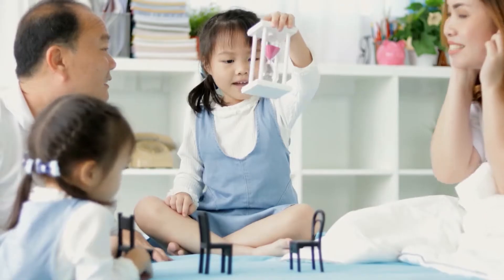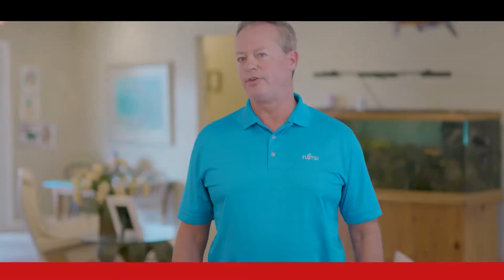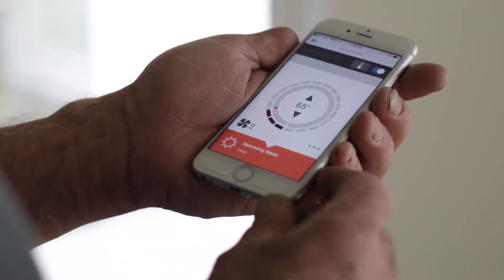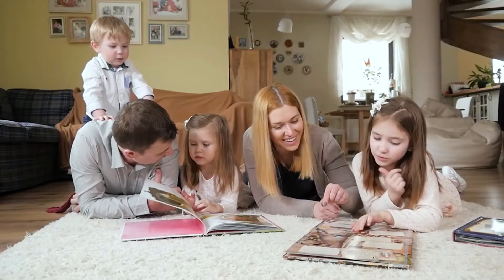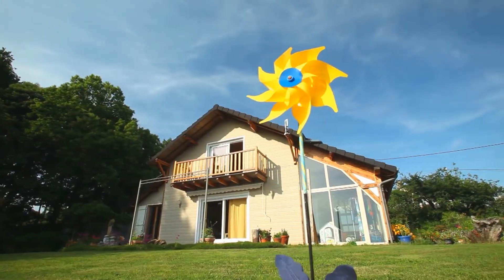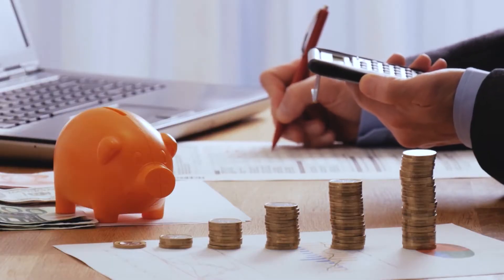Fujitsu General ductless mini split systems are not only bringing peace and comfort to your home, they're leading the way in the HVAC industry. With a Fujitsu mini split system you can control the temperature in a number of ways: a traditional wall mounted thermostat, a wireless remote, a smart device, or even a remote speaker to control the comfort in your room. Making smart decisions about your home's HVAC system can have a big effect on both the environment and your utility bill.